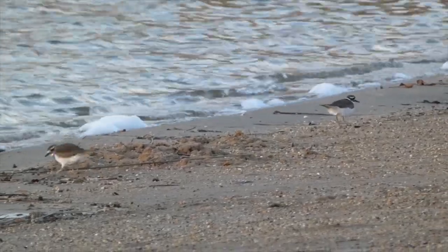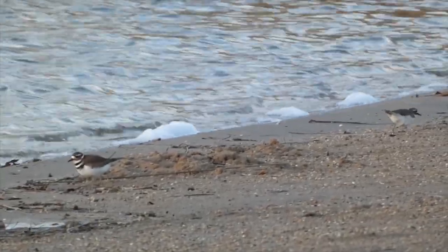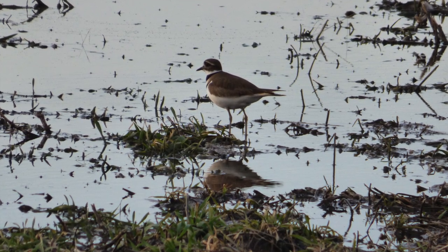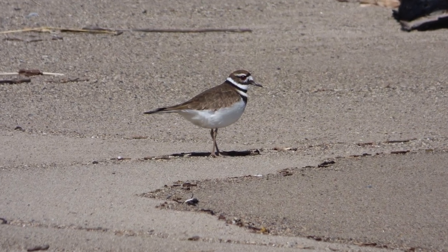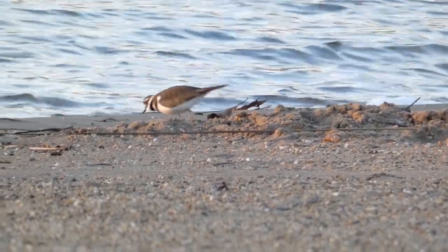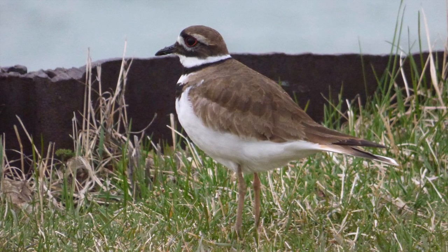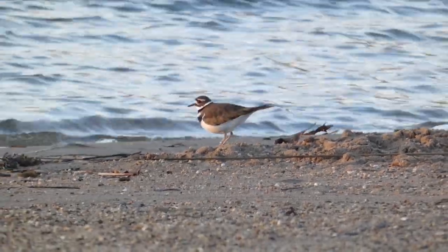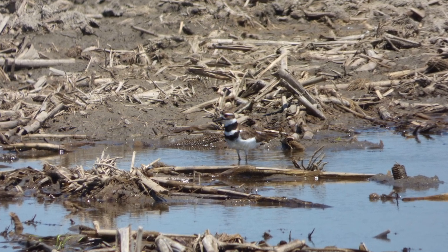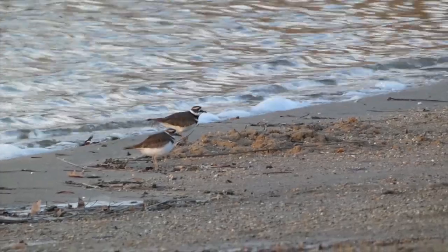Coming in at number three on our countdown is the Killdeer. The Killdeer is the first shorebird to arrive in the state each year, taking advantage of flooded fields and sandy plains. This species arrives at about the same time as red-winged blackbirds and Sandhill Cranes and is often spotted within a few days of the cranes and blackbirds being reported. Once they arrive, they are a common sight and are known to lay eggs and reside in gravel lots, cultivated lawns, and flat, muddy areas. The Killdeer is known for its broken wing display to lead predators away from their nests. More Killdeer arrive as winter fades away and seeing them is a sure sign that spring is soon to come.